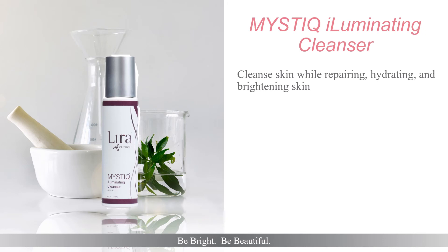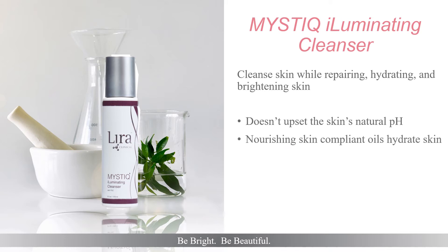Mystique Illuminating Cleanser cleanses skin while repairing, hydrating, and brightening. Its creamy, silky nature doesn't upset the skin's natural pH while nourishing and hydrating skin with olive oil and tomato extracts. Clients can easily remove any eye makeup while calming and soothing skin redness. Rinse with tepid water or tissue off, depending on the delicate nature of compromised skin. Mystique Illuminating Cleanser can be used twice daily.